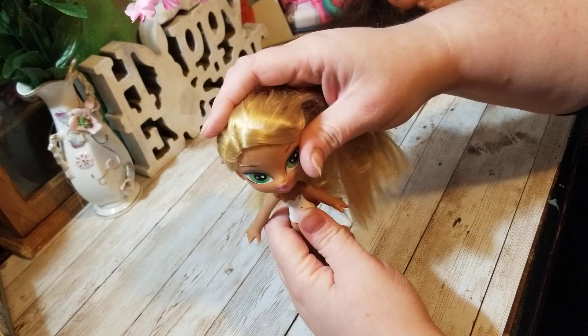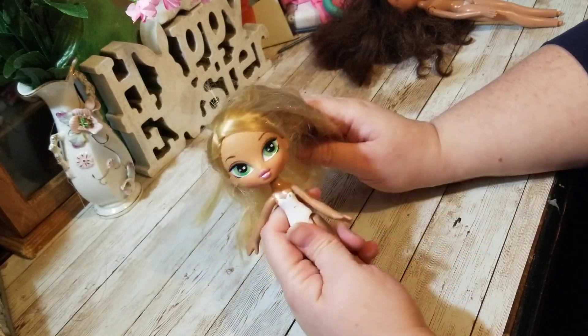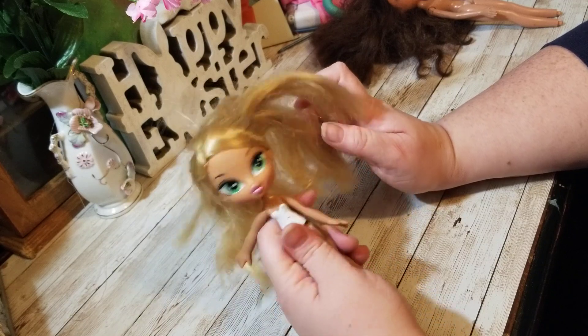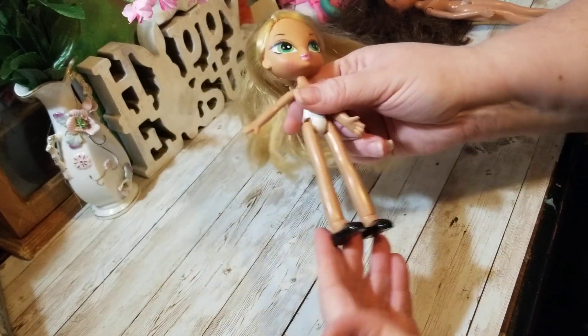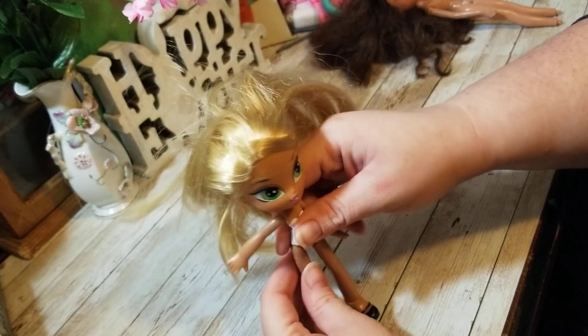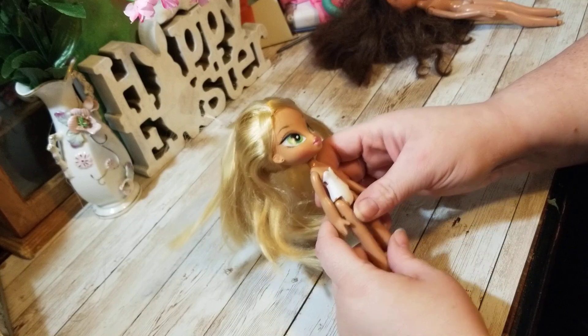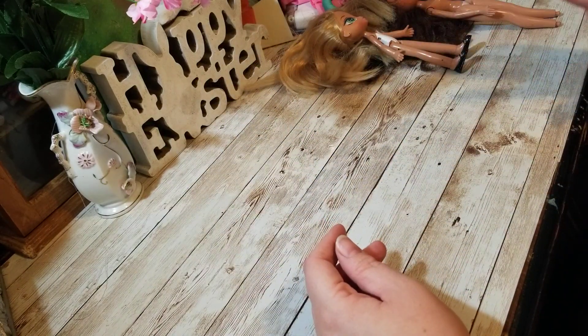Then I got this one, which is the kids Bratz. She's super cute. I think this might be Chloe — it could be a different one, she doesn't have to be Chloe just because she's blonde. She even came with her feet, which is really good. This is like my third one, so I'm so happy. I think she was like under 50 cents or right at 50 cents.